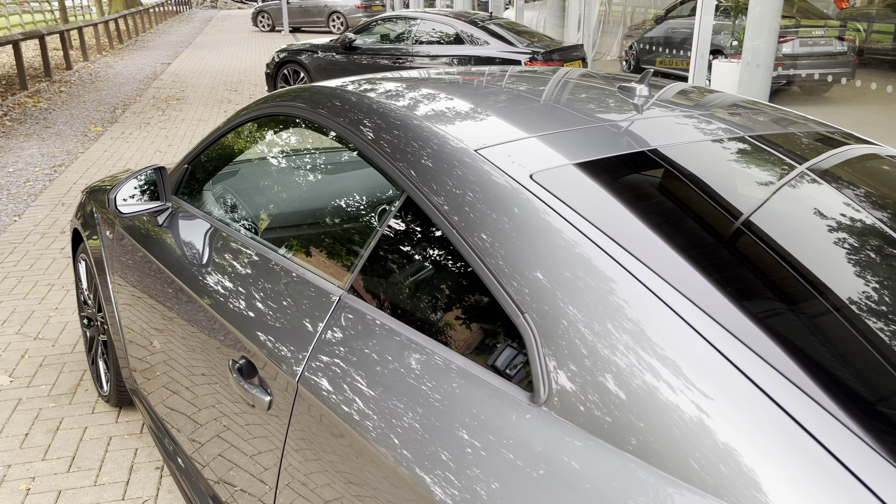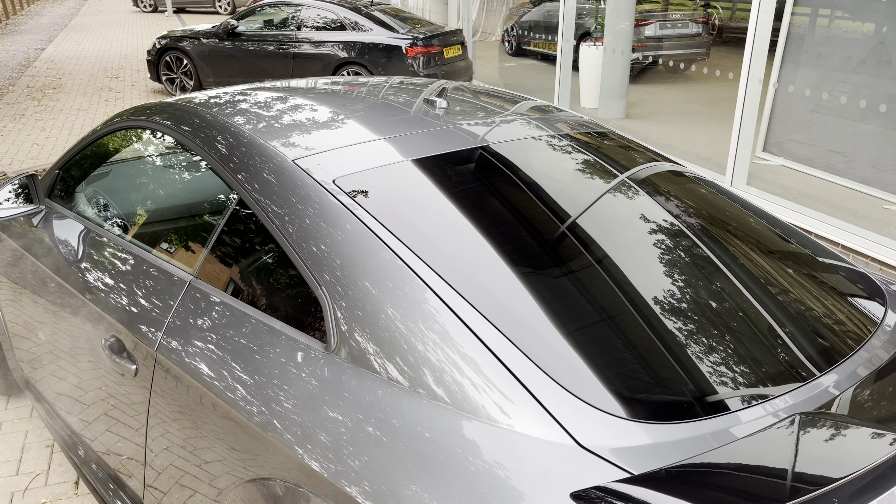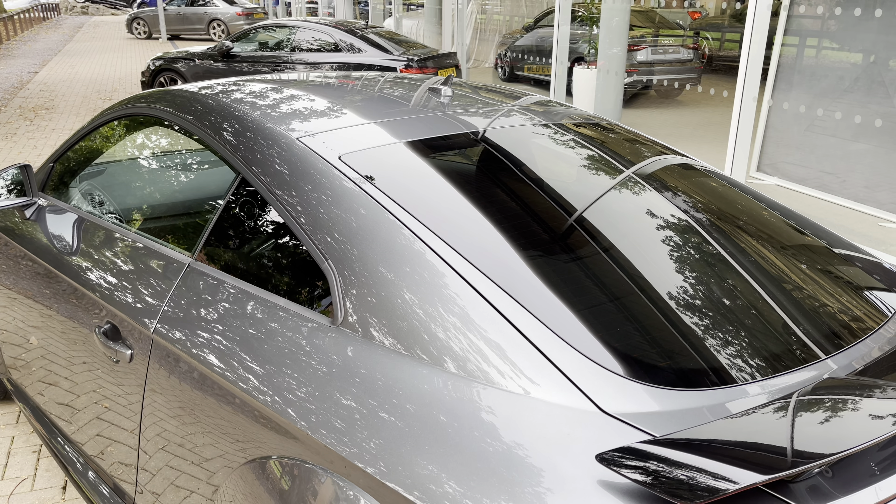Rear privacy glass means that rear occupants are well protected from the sun, and it also means that any items you have in the back are well hidden from view, alongside adding a stunning exterior design touch.